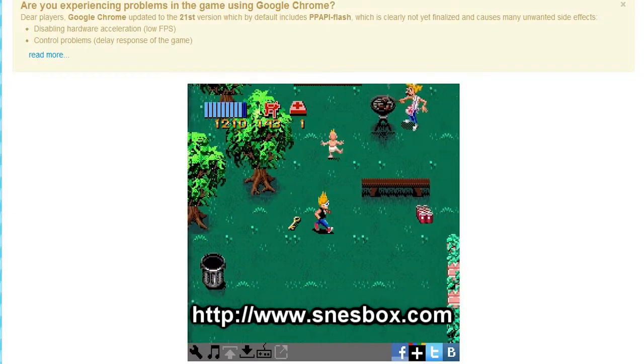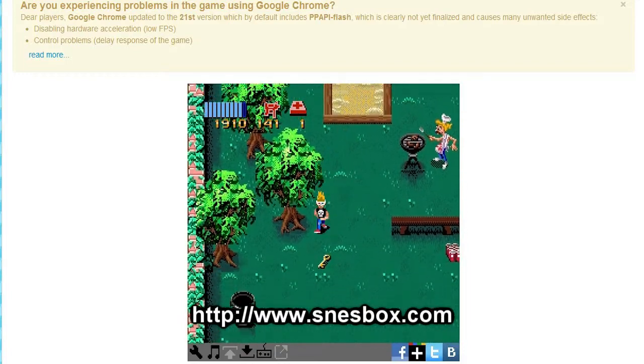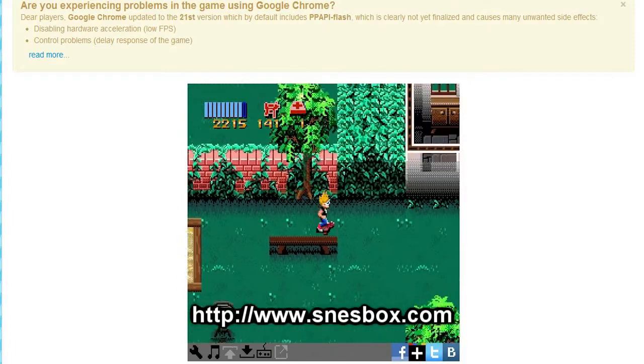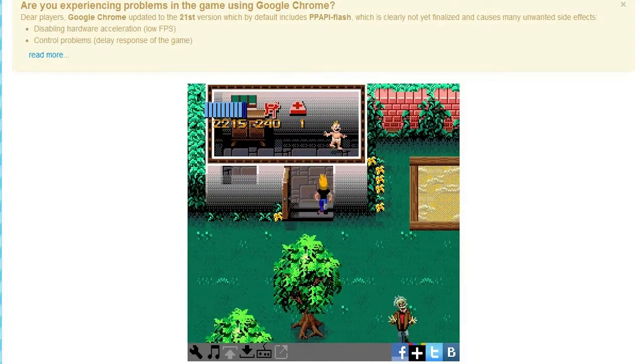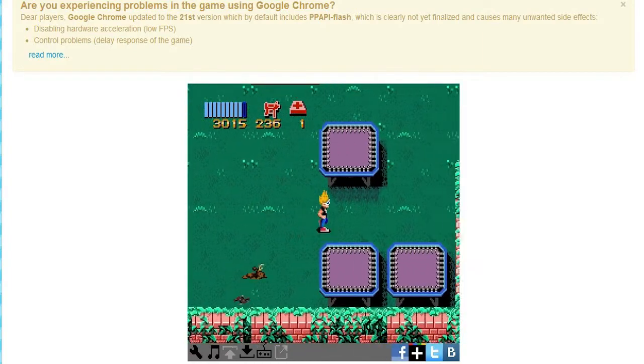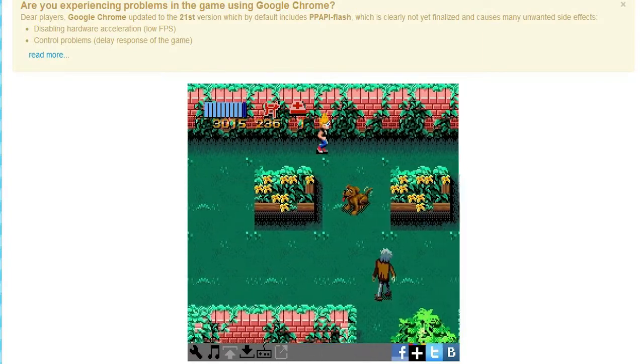It's a website where you can play Super Nintendo games and Nintendo games alike, and it is pretty accurate. It is built on Flash and it runs pretty smooth, but here's a little complication: if you're using Google Chrome for this website,